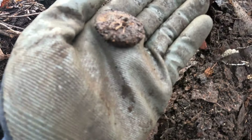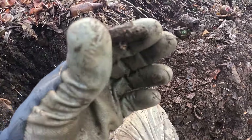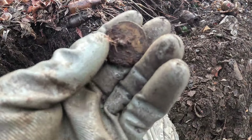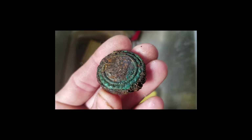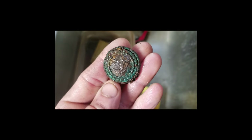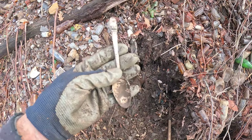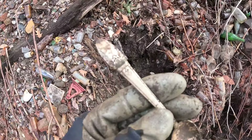A few minutes later — four or five rakes later there's something else. You can see on the back it's two-piece. It's a button — another beauty. It's like a brass backing, two-piece, and the shank's still there. That's nice. I thought it was gonna have something on the inside in the center, like a face or something, but it doesn't. That's a cool old button.